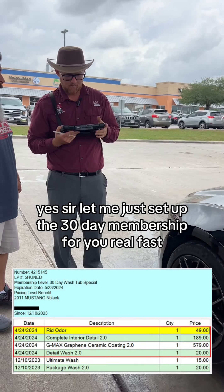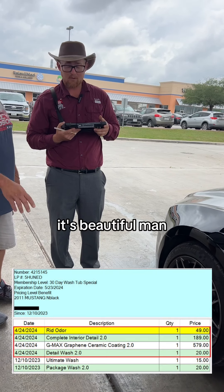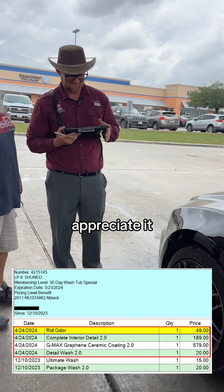Yes sir. Let me just set up the 30-day membership for you real fast. What year's the vehicle? Eleven. Eleven? It's beautiful man. Thank you, I appreciate it. Appreciate it, thank you.